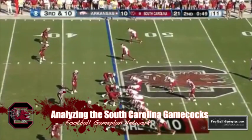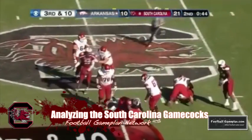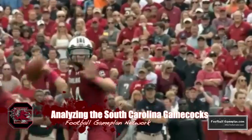And on offense, when you look at the quarterback, Connor Shaw, he has to be that dual threat type of player. We know he can run very well, but he's going to have to hit some passes downfield to loosen up that coverage of the Tar Heels.